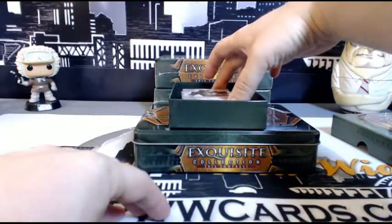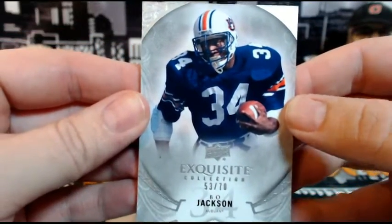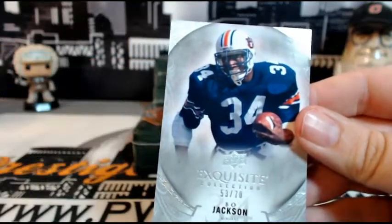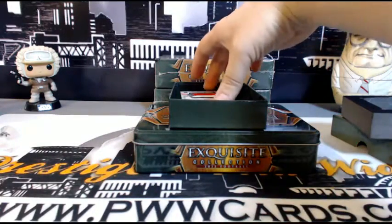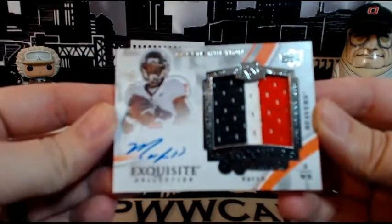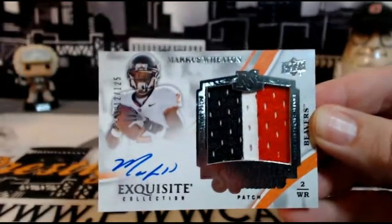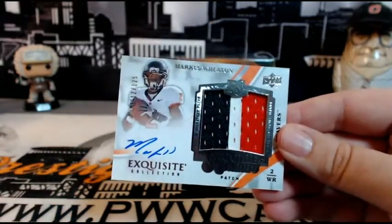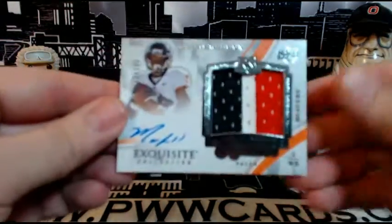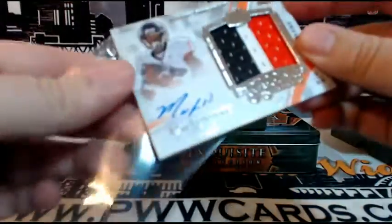First card is a Bo Jackson, numbered 53 out of 70 — that's going out to Oakland and Jared M. Congratulations Jared, you're getting that nice Bo Jackson base card. Next up we have an RPA — this one is Marcus Wheaton, number 12 of 125. Marcus Wheaton goes to the Steelers, Pittsburgh is John H. Congratulations John, that is going to you.